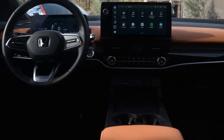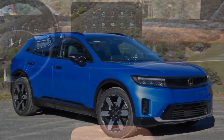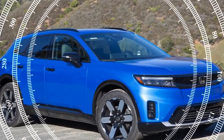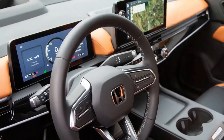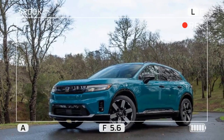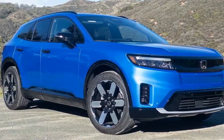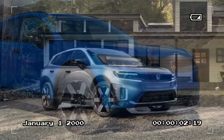The verdict: a safe choice, but not a showstopper. The 2024 Honda Prologue is a solid first effort from Honda in the EV space. It offers good range, a spacious interior, and a comfortable ride. However, it lacks the engaging driving dynamics and distinctive styling that some might expect from a Honda. If you prioritize practicality and reliability in an EV, the Prologue is a strong contender. But if you're looking for a more exciting electric driving experience, you might want to consider other options.